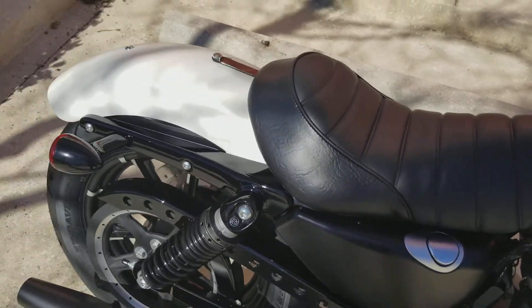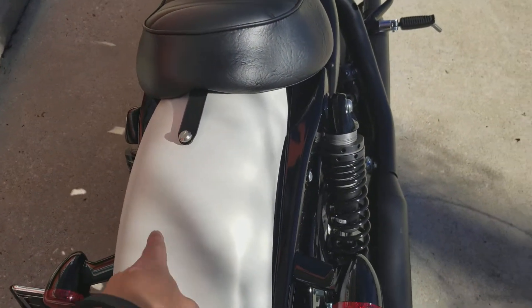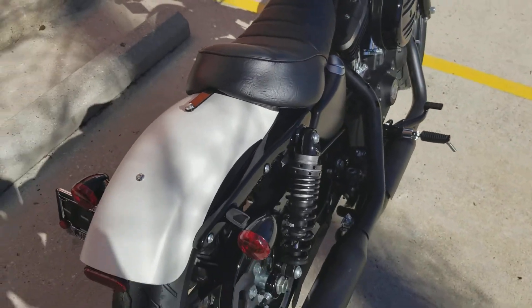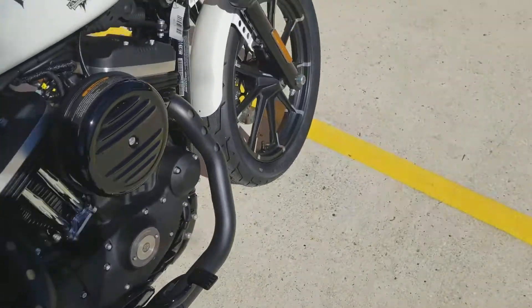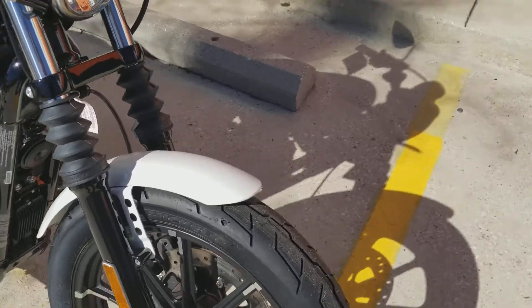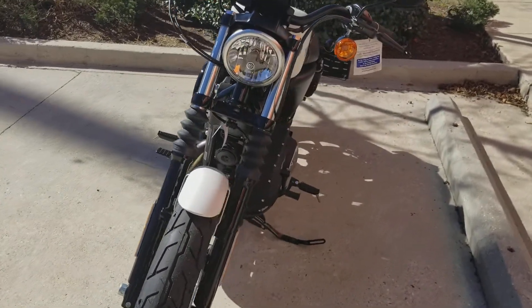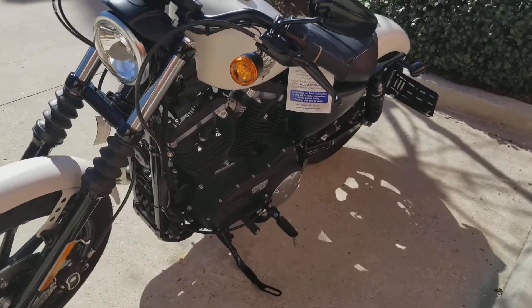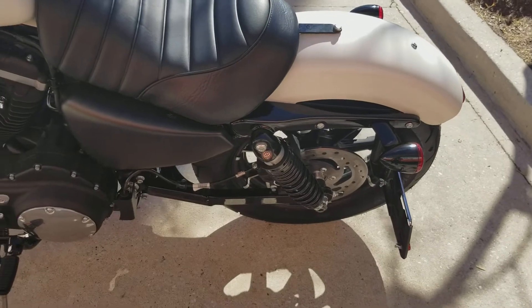You got a nice setup over here with some good cushion. You can always upgrade that if you want. Plenty of room back here if you want to add a passenger seat, luggage rack, whatever you want. Nice clean back end, simple setup for the sportsters, but they're very light and very quick. I've had plenty of them keep up with my soft tails in the past, so don't let the size of the bike fool you.